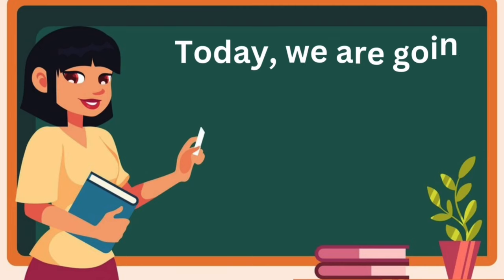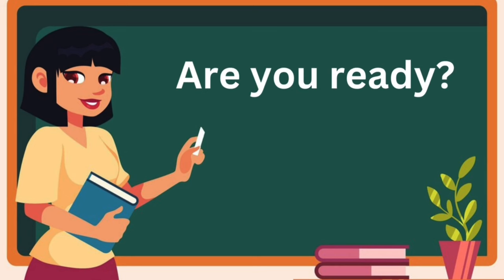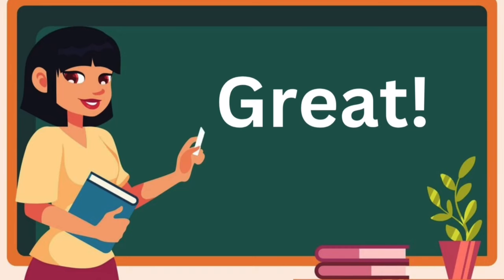Good morning, class. Today, we are going to learn about some amazing animals. Are you ready? Yes. Great.